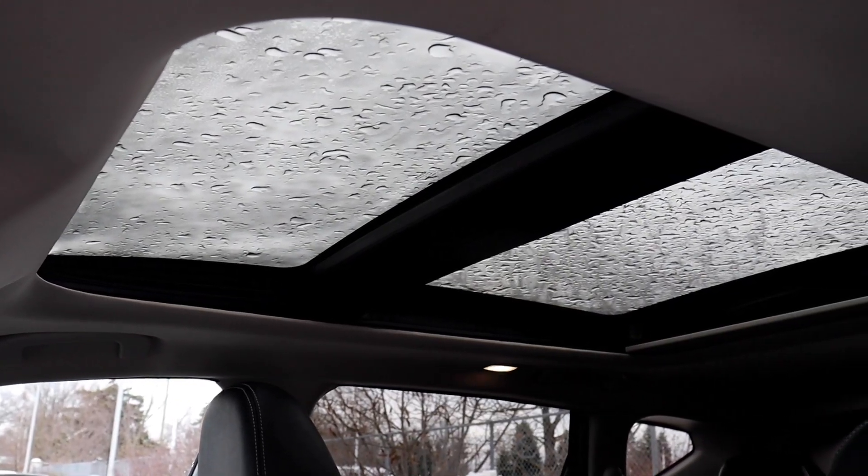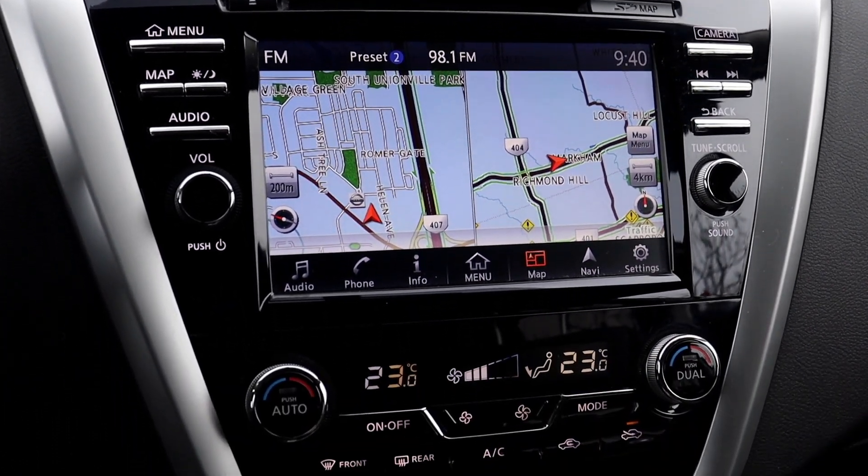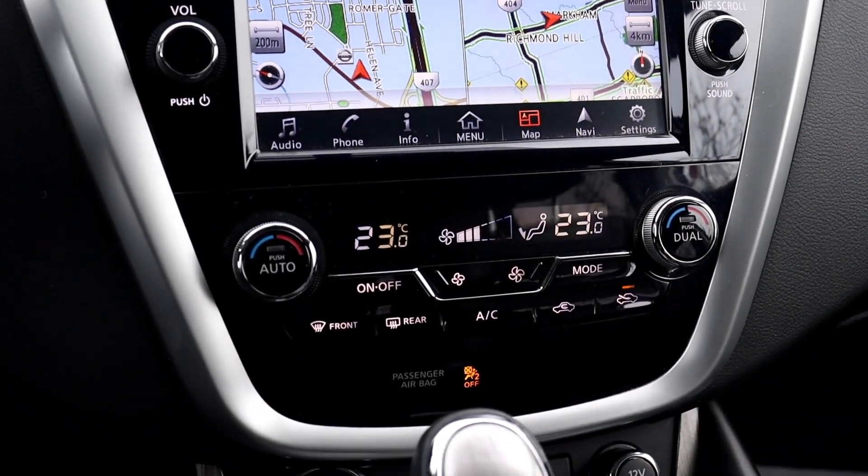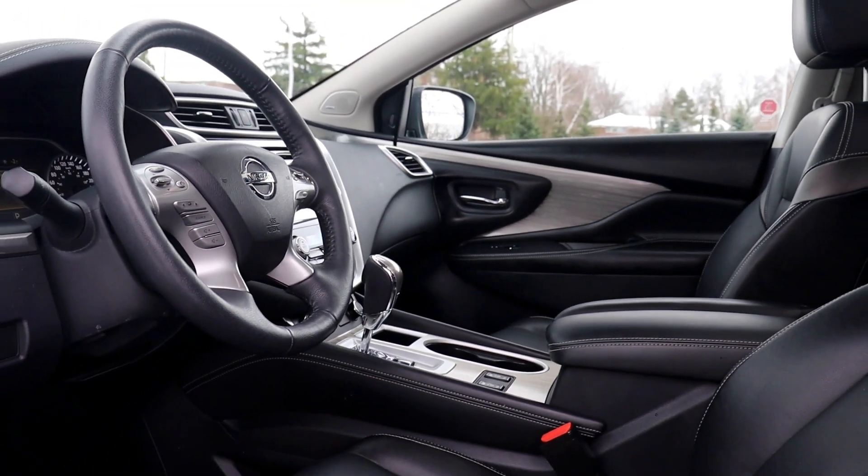There's a sunroof up top for both the front and rear passengers, built-in navigation system, dual climate control, push button start, and heated seating. It's also been fully detailed, so come check it out here at Village Nissan.